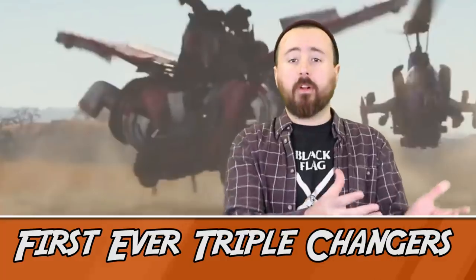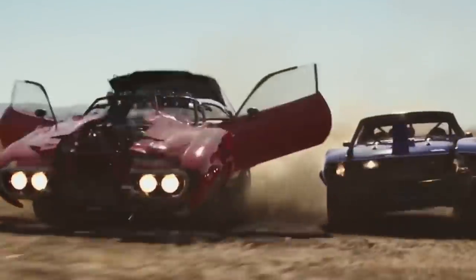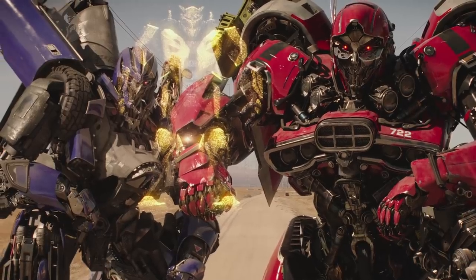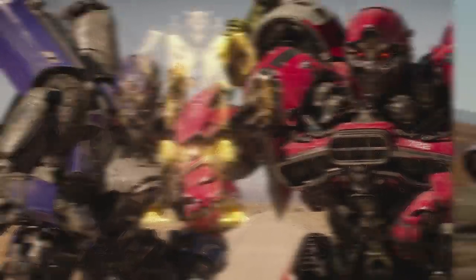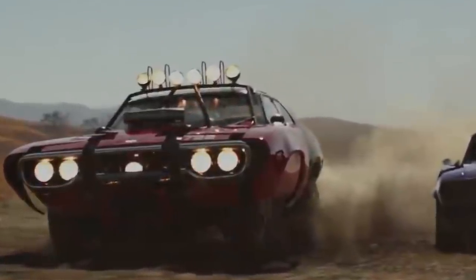Coming in at Number 8 — First Ever Triple Changers. This perhaps isn't technically the first time a Transformer has pulled off the coveted Triple Change in the film continuity franchise, but it is the first time we actively see it in action from start to finish, multiple times. Enter Shatter and Dropkick, Bumblebee's Decepticon enemies voiced by Angela Bassett and Justin Theroux respectively, who are sent to Earth to blow our favourite VW Beetle to smithereens. Shatter takes on the form of both a Plymouth Satellite and a Harrier Jump Jet, and Dropkick takes on the form of an AMC Javelin and a BAL AH-1 Super Cobra Attack Helicopter. Stylish and deadly, just how the Decepticons like it.